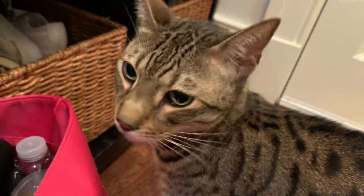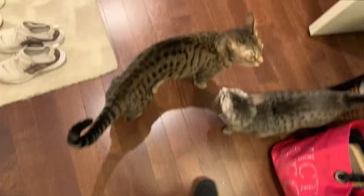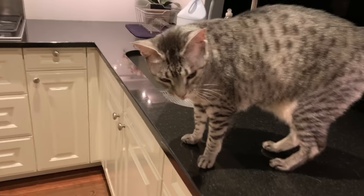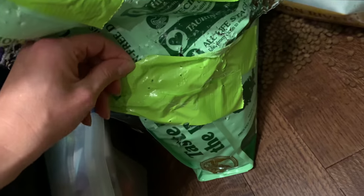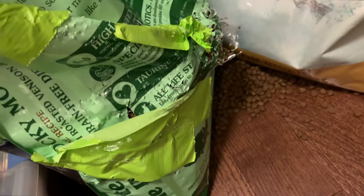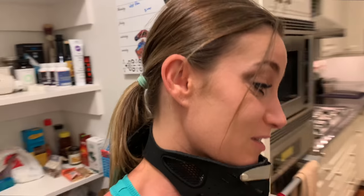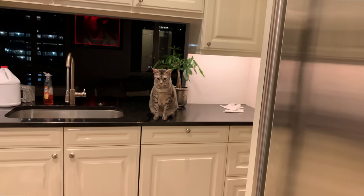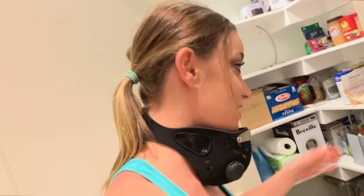I just got home — the cats are like, where the hell were you? I was at my cousin's for two nights. I think they ran out of food... wait, how did he open the pantry? Oh my god — they definitely didn't run out of food. They ripped the freaking bag open! I had to duct tape this bag of food because Nyla was eating straight from the bag the other day. At least they didn't run out of food.